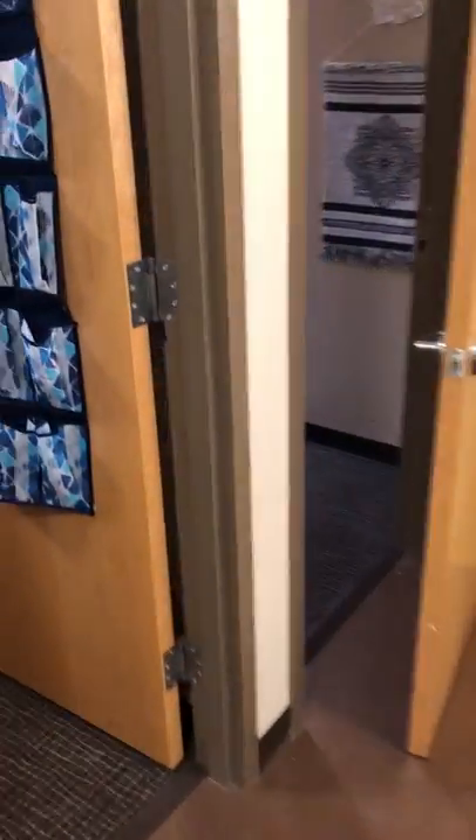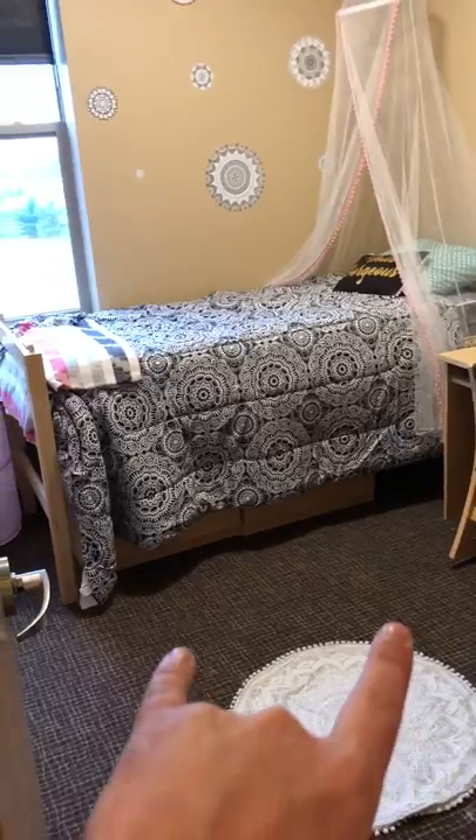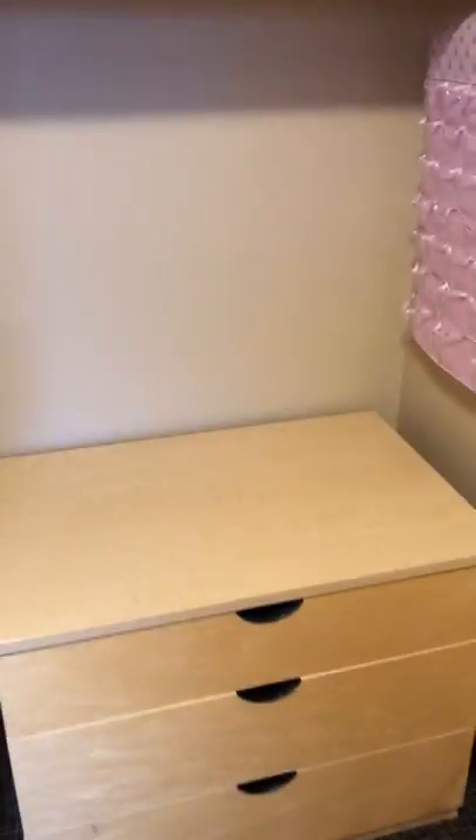Over here we have two rooms. One room over here — we have the bed, table, same thing in the other room. This one they put the drawers down under the bed. Each one has its own little closet. This one has the drawers in the closet.